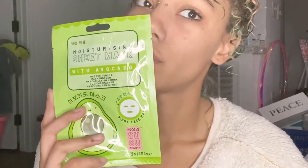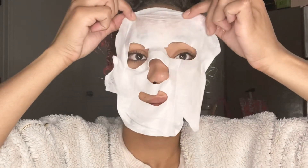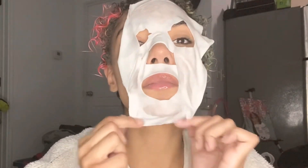Once I am out of the bath, it is time for another face mask. But this one's a moisturizing sheet mask, and the packaging is just so cute.